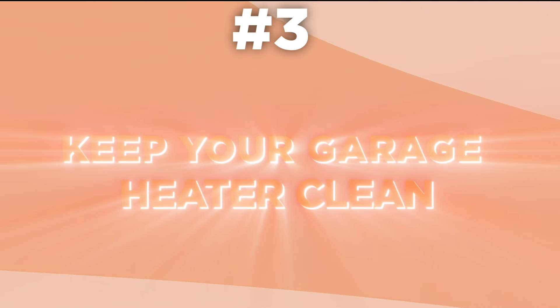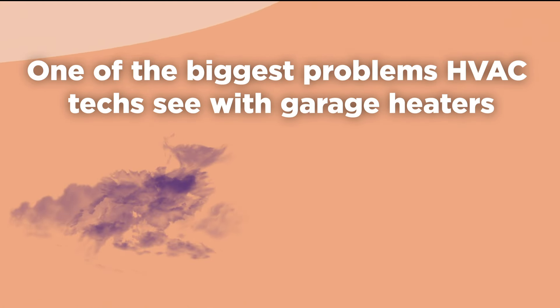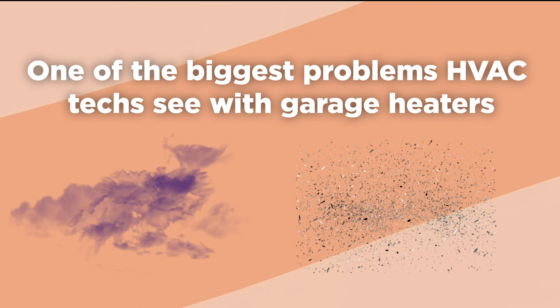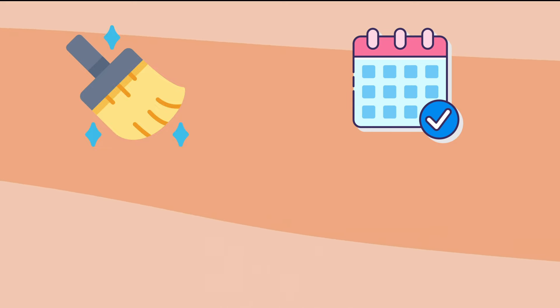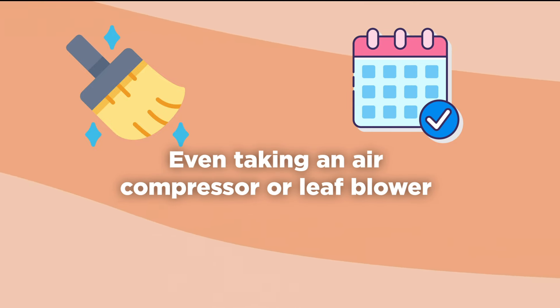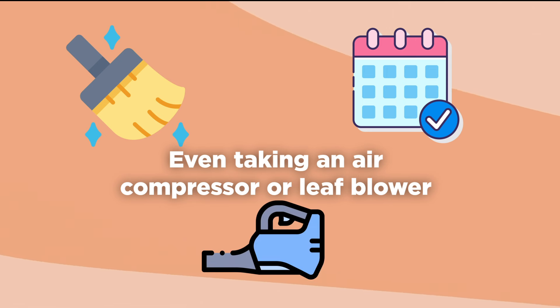Tip 3: Keep your garage heater clean. One of the biggest problems HVAC technicians see with garage heaters comes from airborne dirt. Garage heaters are exposed to more dirt, dust, and dander than the furnace in your home. Keeping your garage clean will help reduce the dirt that gets trapped in the heater, but you should make a point to clean your heater regularly. Even taking an air compressor or leaf blower and regularly blowing the dirt out of the fins would be a big help.